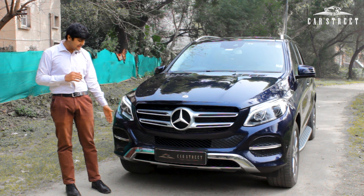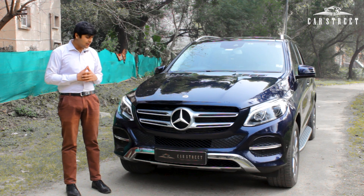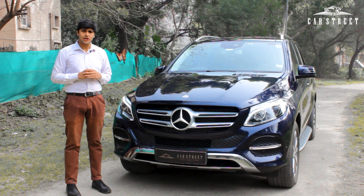Under the headlamps we get air intakes with chrome garnishing, also in shiny brand new condition.